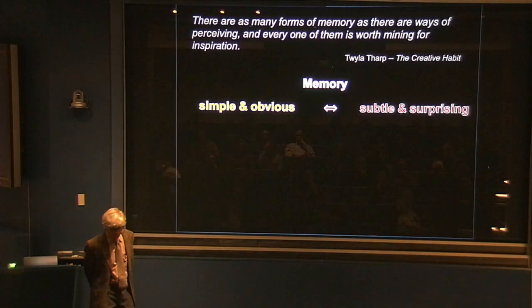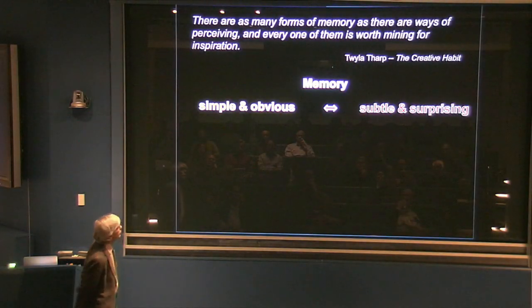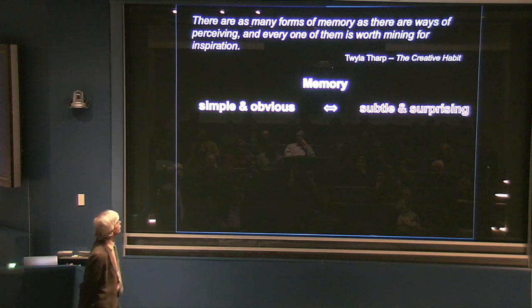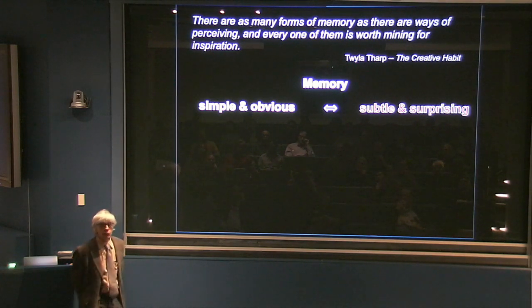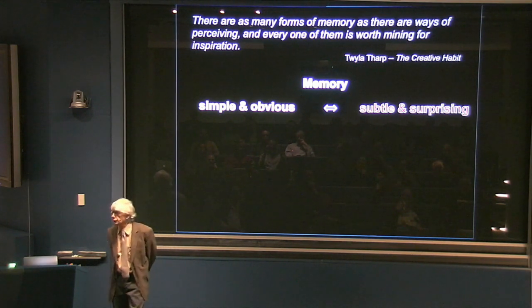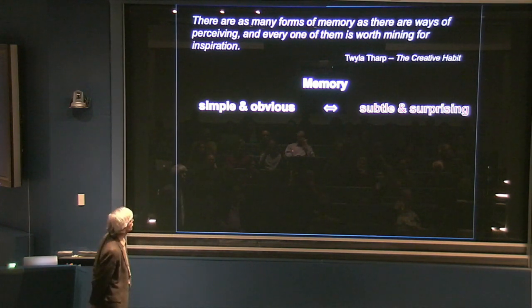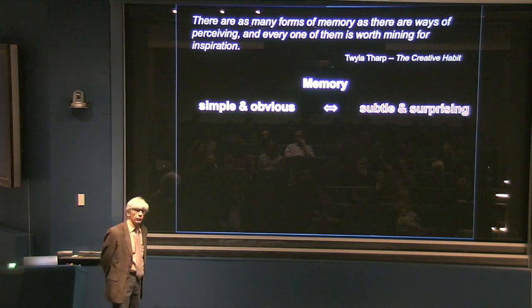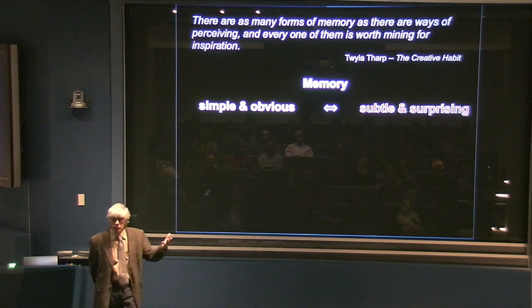There's a quote I like very much from the choreographer Twyla Tharp. She says, there are as many forms of memory as there are ways of perceiving, and every one of them is worth mining for inspiration. I think that's really nice — what we should all be after is to mine things for inspiration. I just want to point out a couple of memories to start off with here so that we see what's going on.